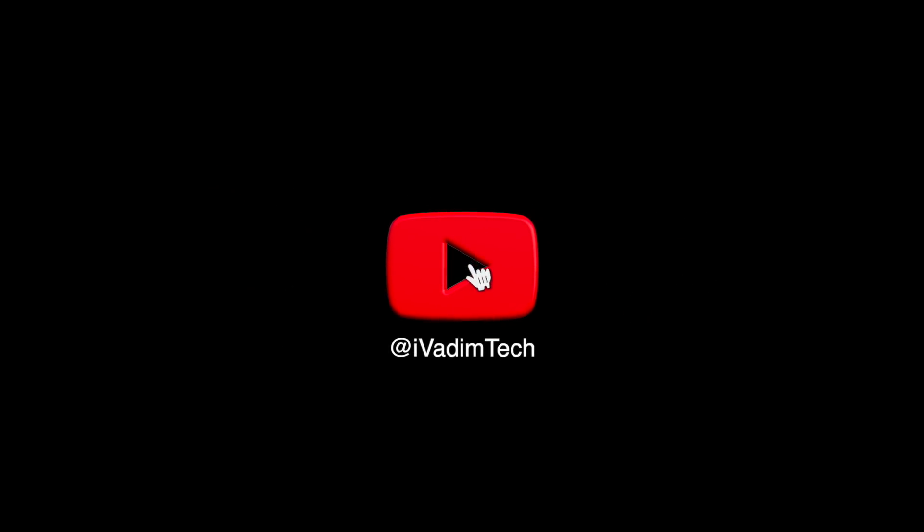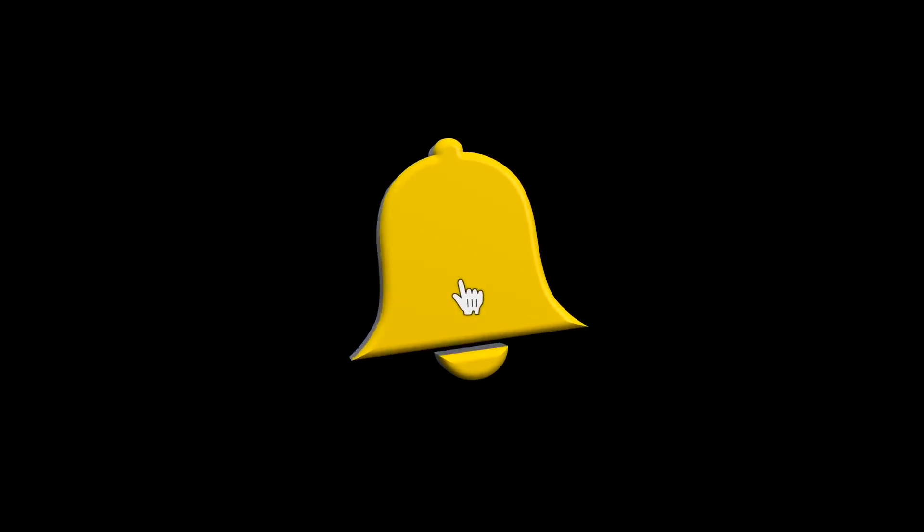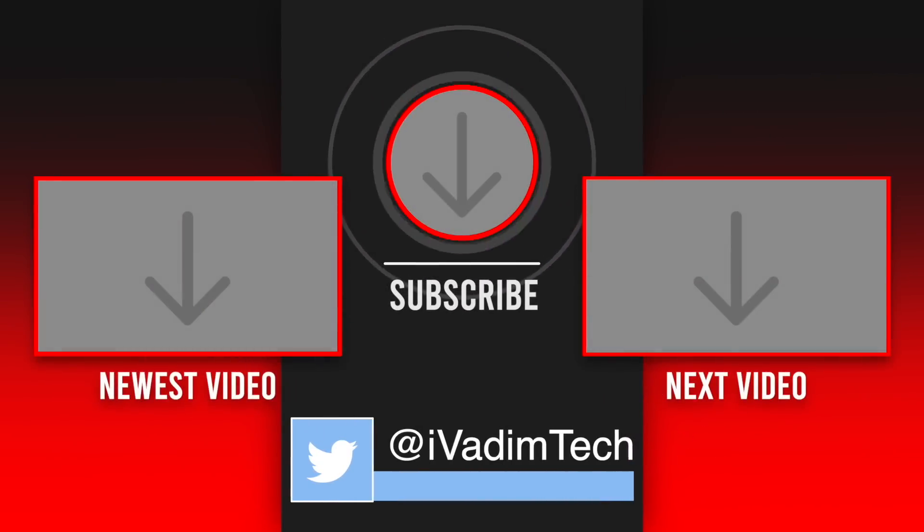That is all for now. What do you think about it? Let me know in the comments below. And while you are there, hit the like button, subscribe for more, and click on that bell icon to enable notifications. Also, follow me on Twitter at iVadimTech to stay in touch and see more content. It was I, Vadim — thank you for watching, and have a nice day.